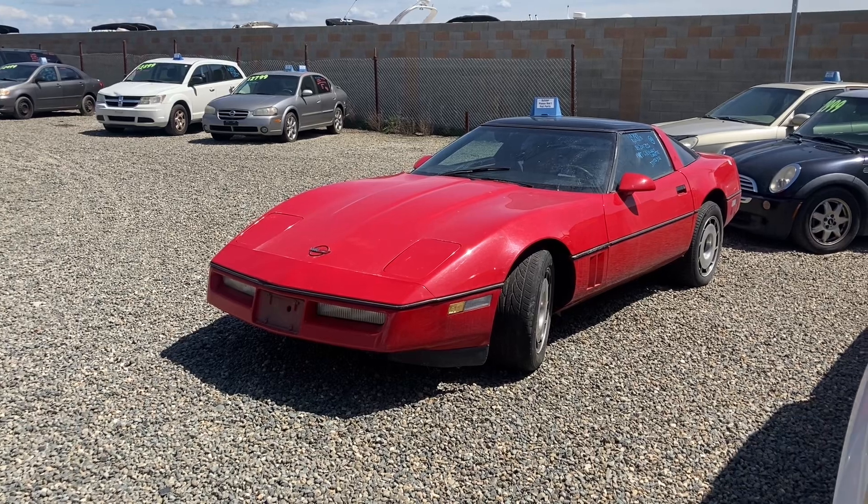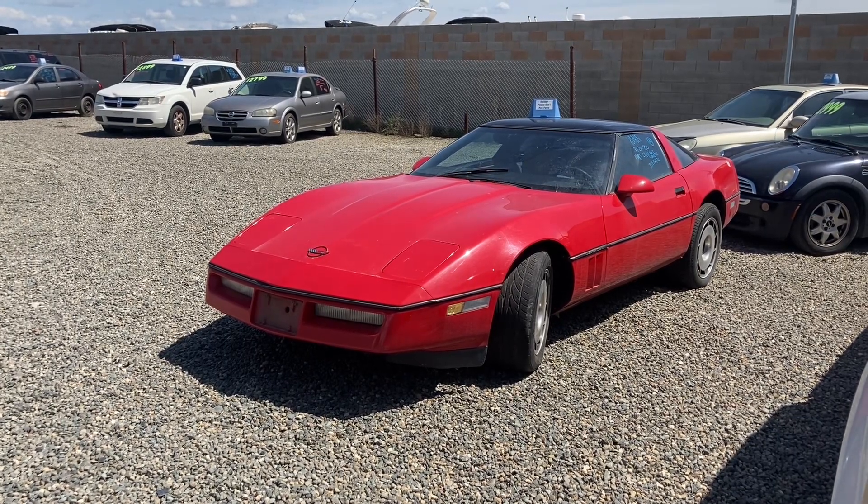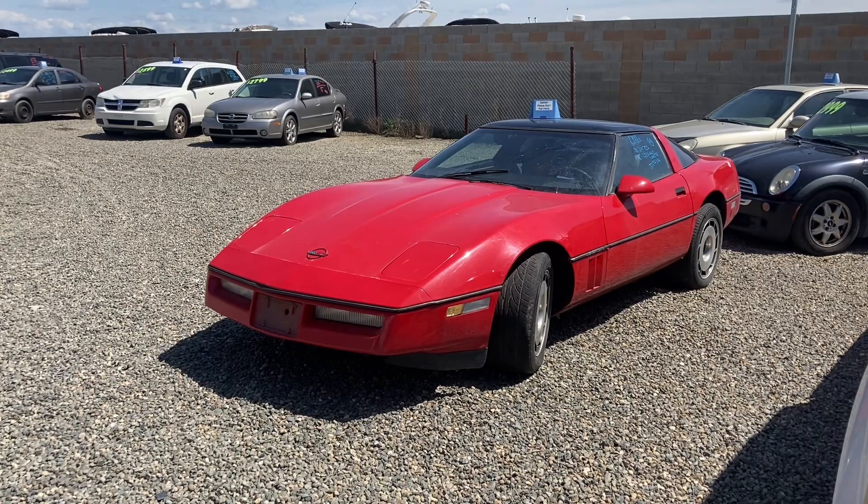This one is a real beauty. Definitely too good to be sitting in the junkyard — someone come rescue it.